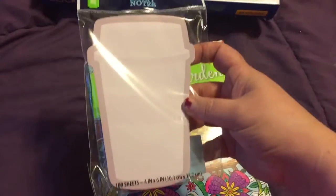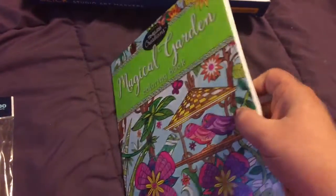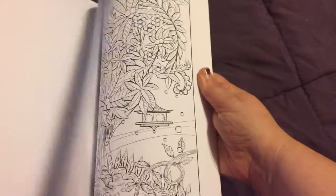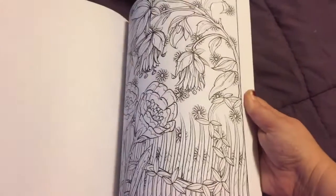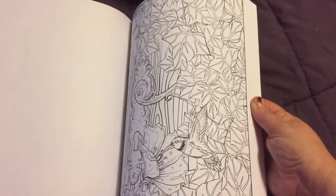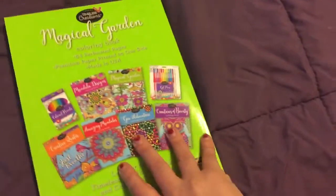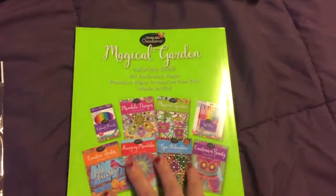Then I picked up this Magical Garden coloring book. I might already have it — I think I have most in this collection — but I couldn't remember, and I think it was like $4.88. If I already have it, I'll pass it on in a coloring swap. They had really cute pictures, it's one-sided so you could use alcohol markers, and I liked all the garden scenes with gates and those kinds of pictures.